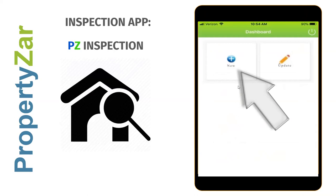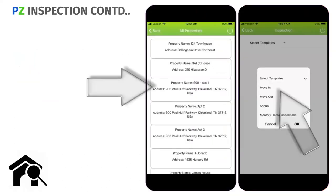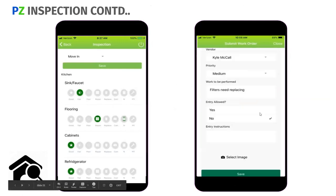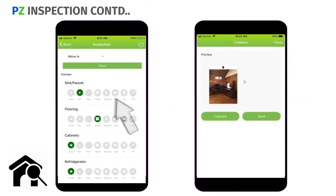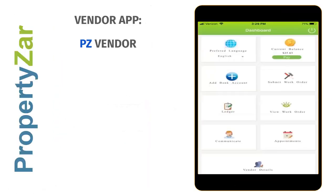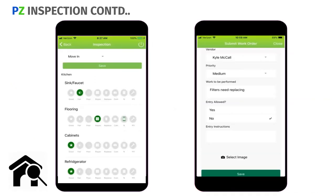The inspection app allows you as a property manager or owner to go do property inspections with our app — all included. You click new, it opens your list of properties, you select your property and template. For each item you can set things as good or fair, do work orders right from there, and take pictures. So it's a full inspection app.